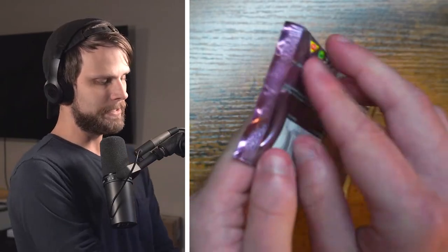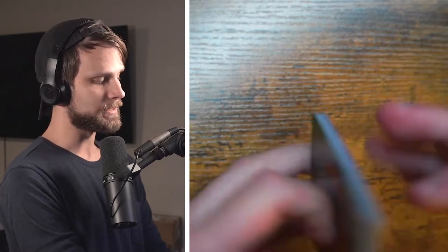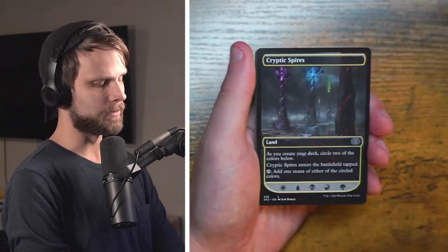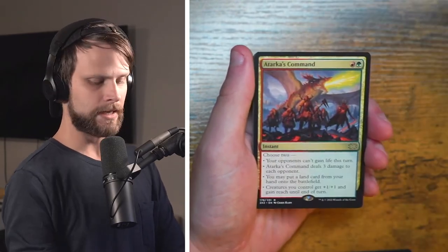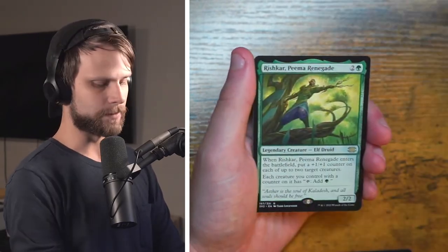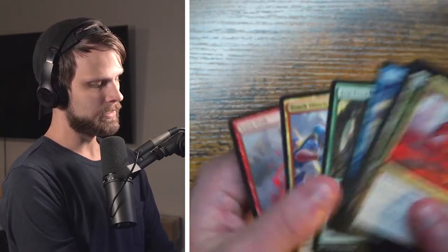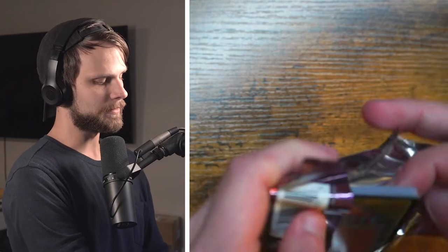All right guys, we are getting down to it. We've got I believe nine packs left. We've already gotten five mythics which honestly is pretty good. I don't know what the average pull rate in these boxes is — only because you double up, so normally it's three to four-ish I believe is the normal rate. We're already above that but of course we do have double the chances. If you've opened up a box, let me know how this one measures up.